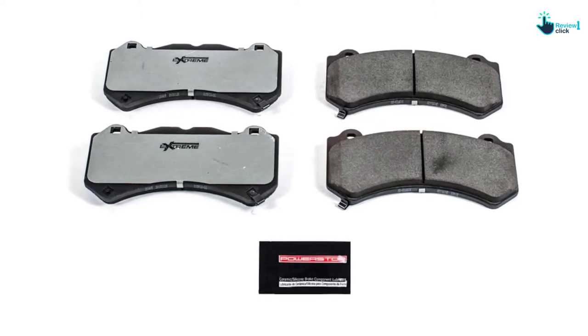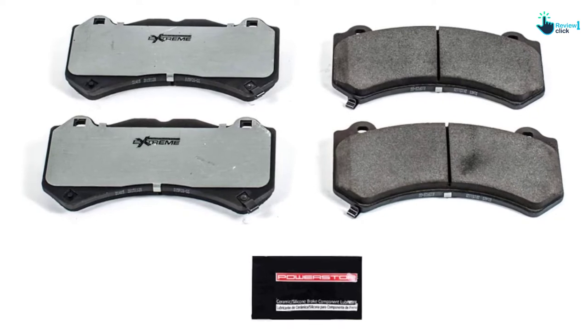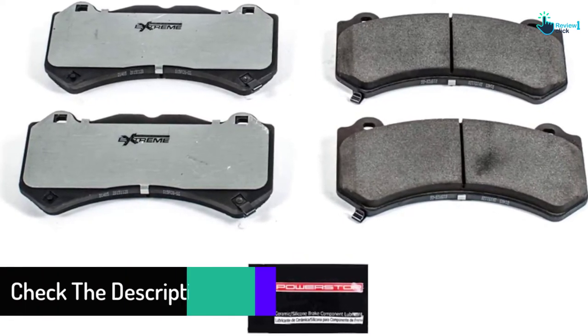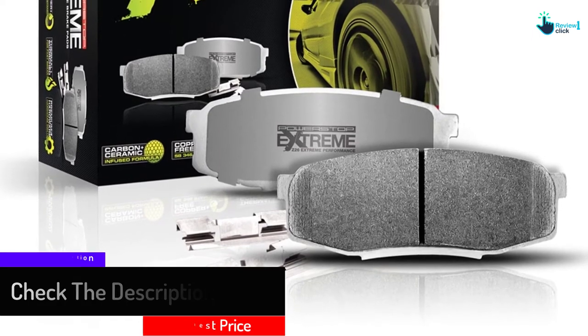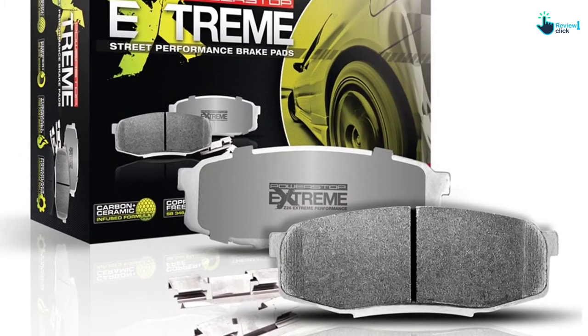A high quality powder coated backing plate enhances braking performance and increases durability by resisting rust and corrosion. You'll also get brake grease and premium quality stainless steel hardware with each brake pad. If you're looking for high performance and extreme braking capability, this is the ceramic brake pad for you. As with the other options, these brake pads fit specific makes and models, so check to see if yours is the right fit.